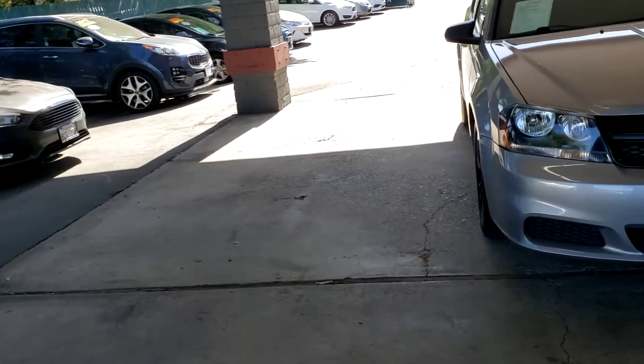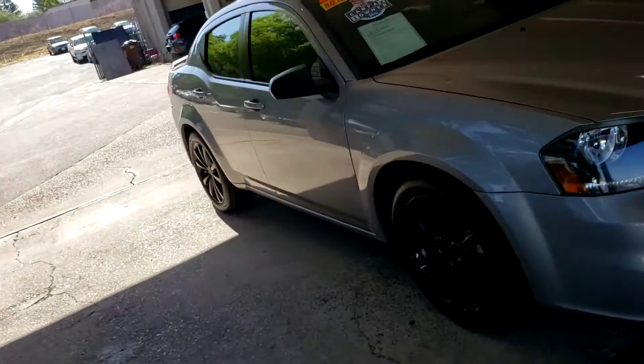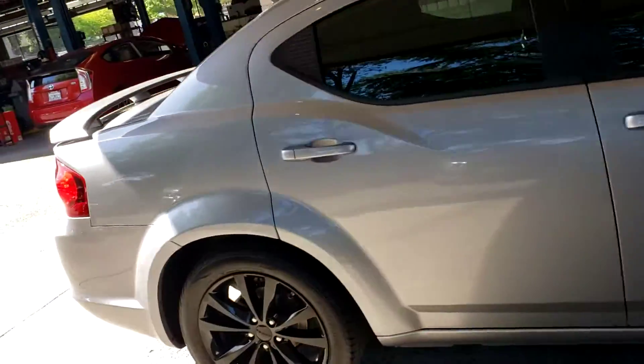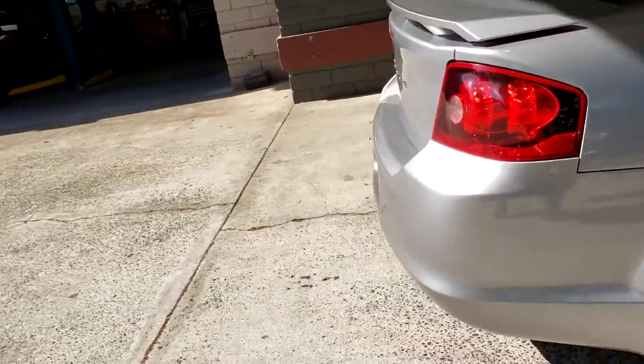2014 Dodge Avenger down here at Just Better Cars in Roseville. It's got good-looking tires, black rims, silver in color. Car's in good condition.